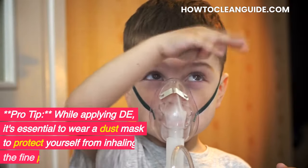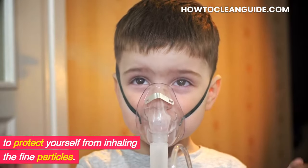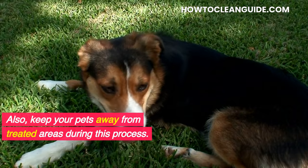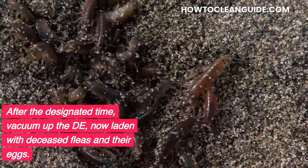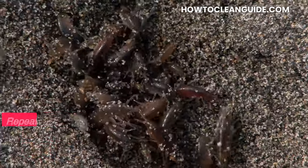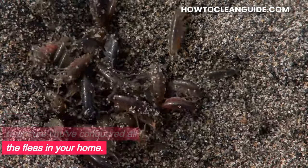Pro tip: While applying DE, it's essential to wear a dust mask to protect yourself from inhaling the fine particles. Also, keep your pets away from treated areas during this process. After the designated time, vacuum up the DE — now laden with deceased fleas and their eggs. Repeat this process as necessary to ensure you've conquered all the fleas in your home.